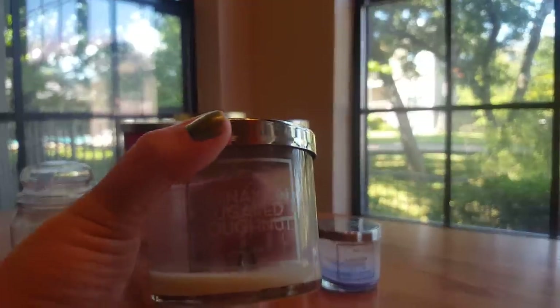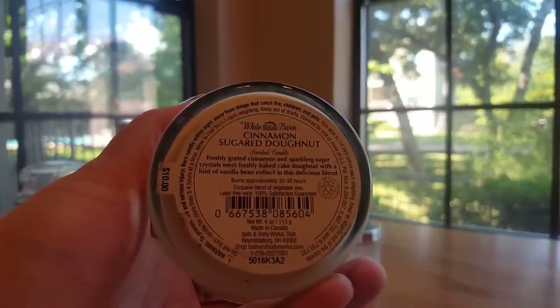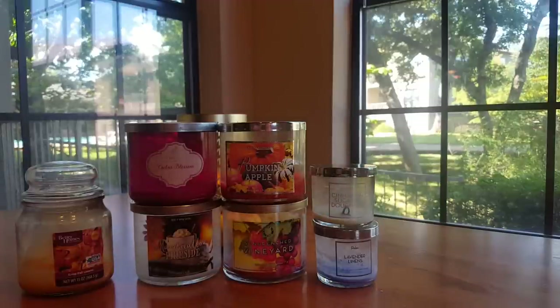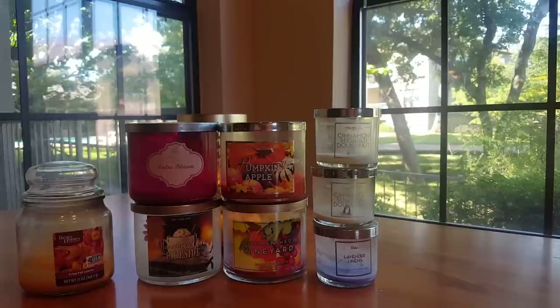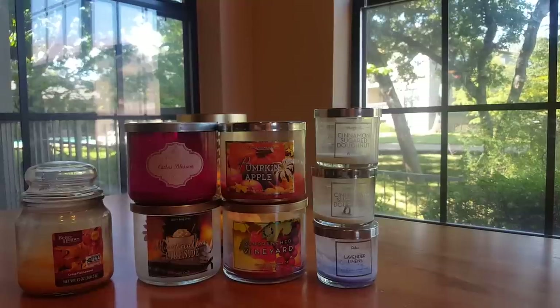Then for the medium candles: Cinnamon Sugared Donut. Notes are freshly grated cinnamon, sparkling sugar crystals, and freshly baked cake donut with a hint of vanilla. It smells like cinnamon donuts — very authentic. Everybody loves Cinnamon Sugar Donut, just a great scent. I actually went through two of those. I did burn those in the guest bath — a weird scent for a bathroom, I know, but when I walked past it I got that cinnamon sugar donut scent. Good scent, would definitely repurchase it. Probably not in this size since I only burn those in the guest bath, but I have a ton of them in the three-wick size and will continue to purchase them.